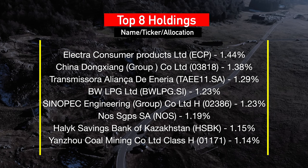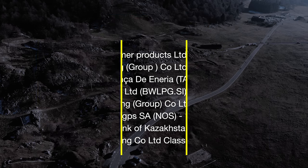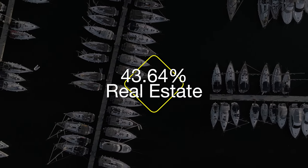Top eight holdings of SDIV include Electra Consumer Products Ltd., BWLPG Ltd., Sinopec Engineering Group, and others. SDIV has increased exposure of 43.64% to the real estate sector, which is influenced by rising interest rates. Even though the Federal Reserve's rate increases mainly impact US markets, through implications on the US dollar and global economy, they have a ripple effect on real estate markets and ETF valuations across the entire world.